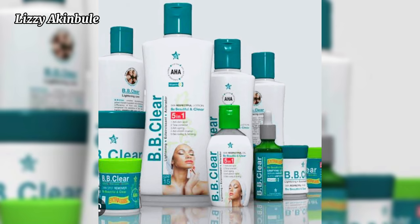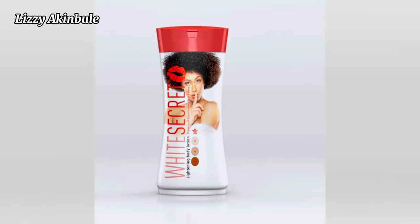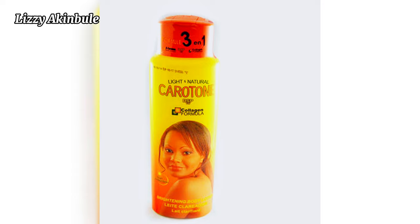Next on our list is White Secrets. White Secrets contains a lot of harmful chemicals. Within a week of using this cream you would like the result, but then get a reverse result after two to three weeks, which will result in stretch marks, hyperpigmentation, and eczema.